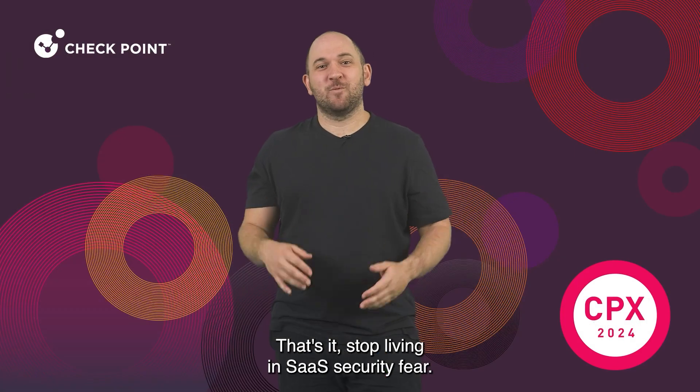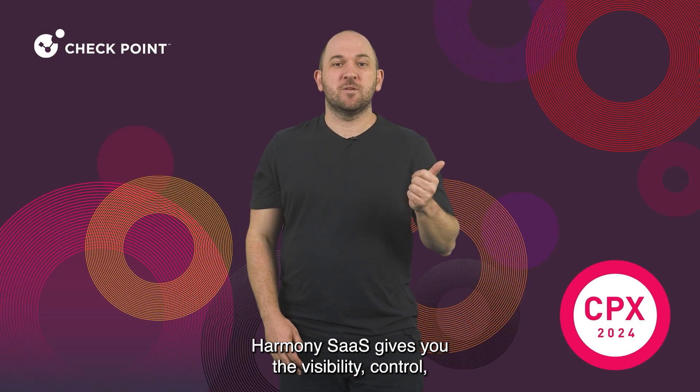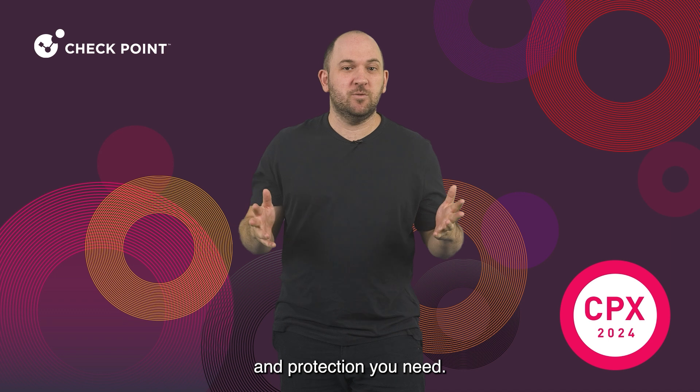That's it. Stop living in SaaS security fear. Harmony SaaS gives you the visibility, control, and protection you need. Take the first steps toward a secure SaaS future.